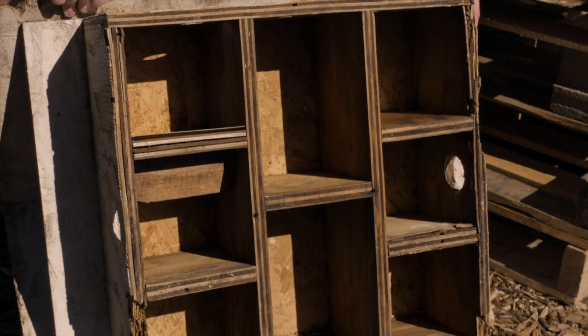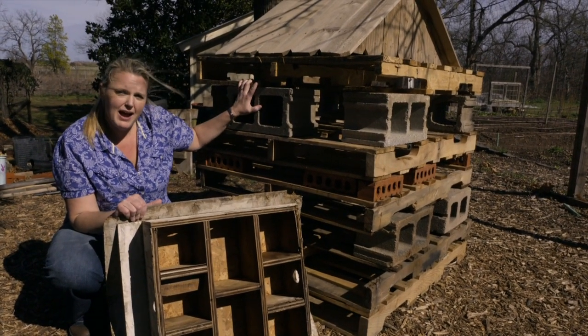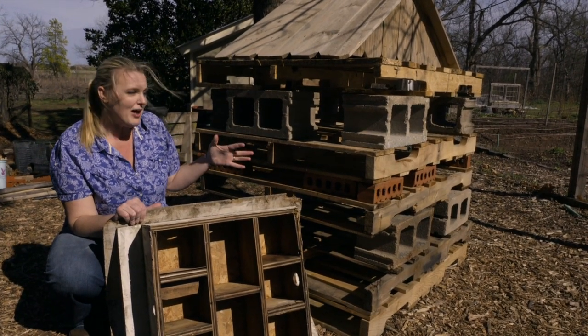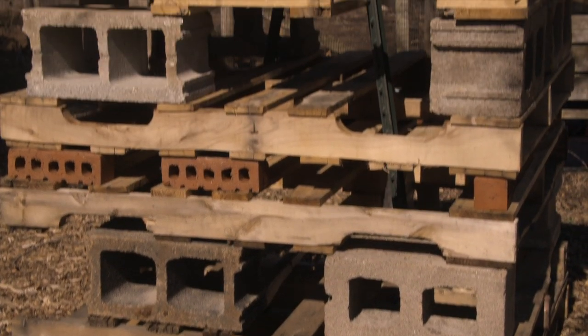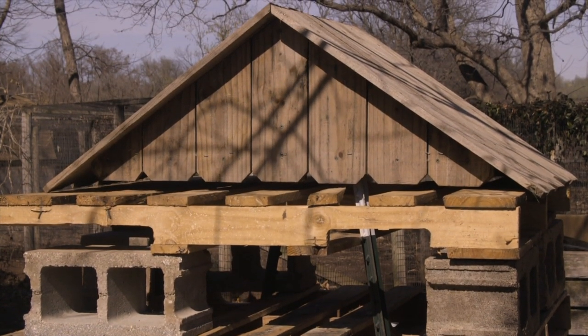It doesn't have to be a particular size at all. This small one is much smaller, whereas the one we've built here is much larger. The one thing you want to keep in mind is that you're trying to invite insects into your backyard, so you don't want this right by your back door. Here we've placed it a little bit further away from the main garden. The next thing to do is fill all these crevices with our organic matter to make it more inviting for those insects.